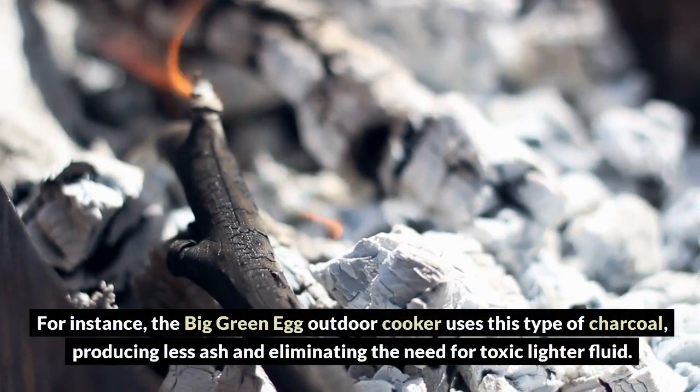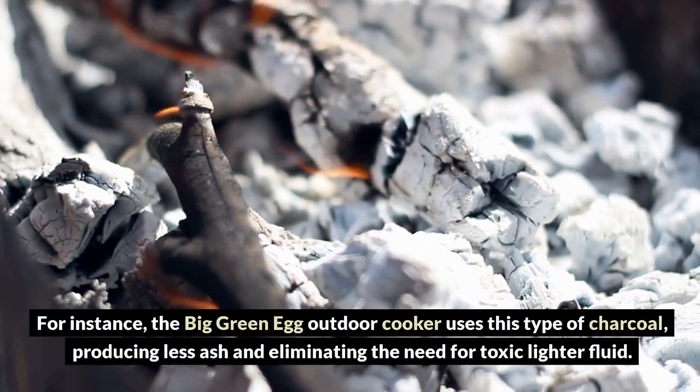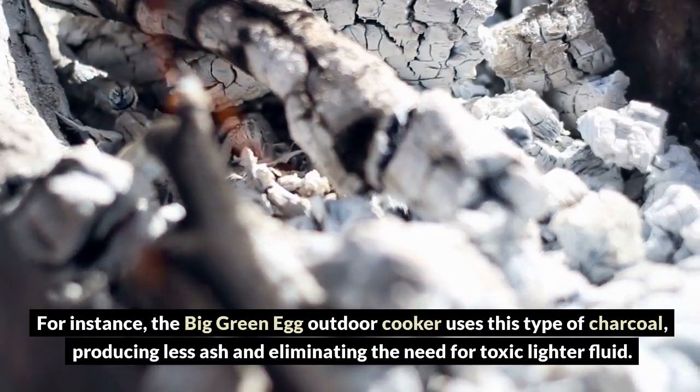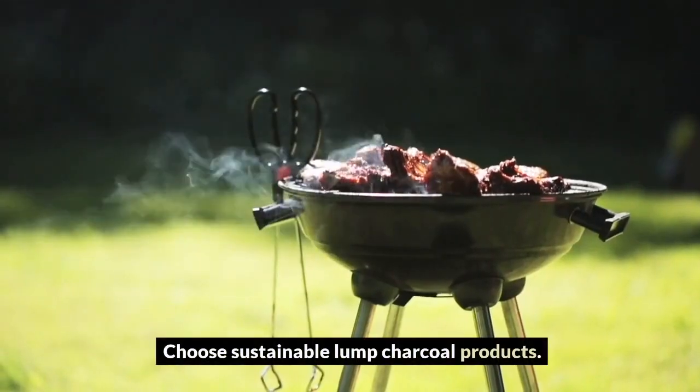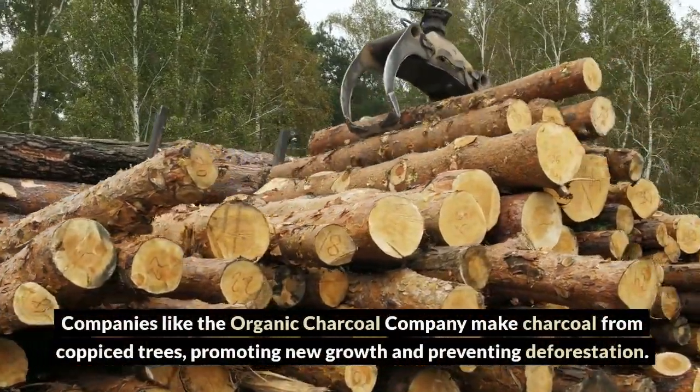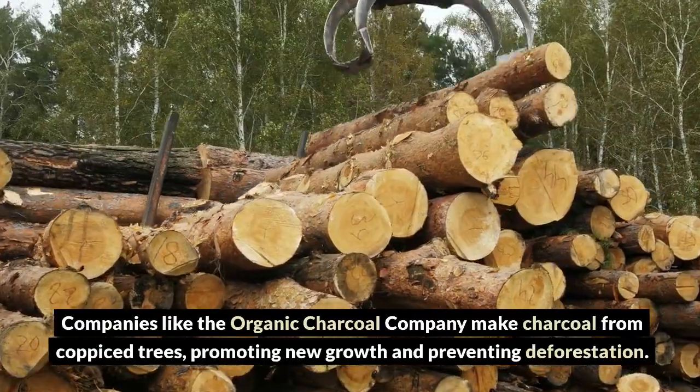For instance, the Big Green Egg Outdoor Cooker uses this type of charcoal, producing less ash and eliminating the need for toxic lighter fluid. Choose sustainable lump charcoal products. Companies like the Organic Charcoal Company make charcoal from coppice trees, promoting new growth and preventing deforestation.